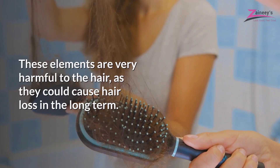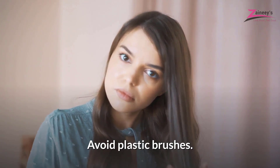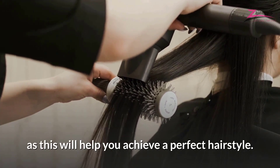Use a good brush. The first thing you should know is that brushes should be changed once a year. Avoid plastic brushes; instead, choose natural bristle brushes because they brush your hair properly, activating the circulation of your scalp. It's advisable to brush your hair while blow drying, as this will help you achieve a perfect hairstyle.